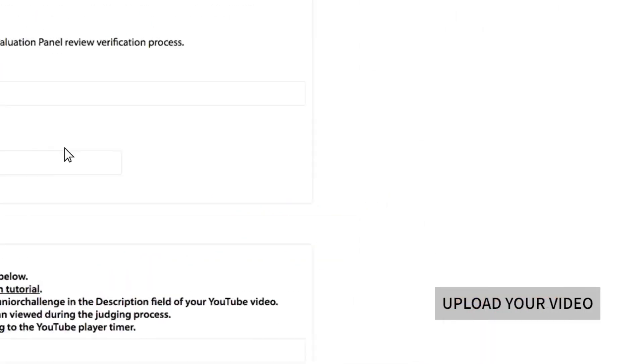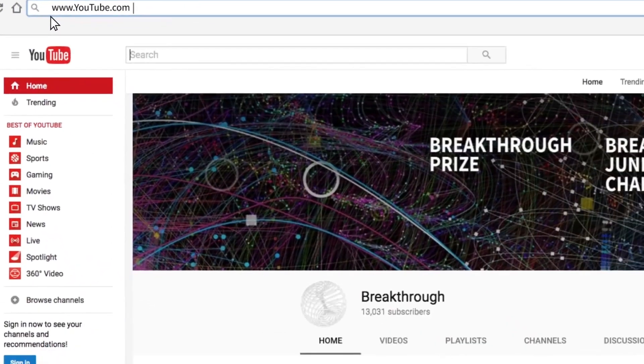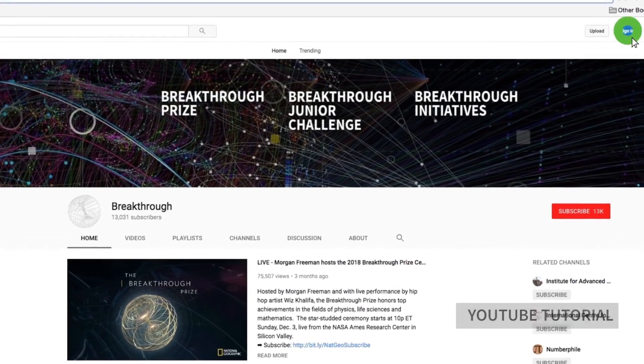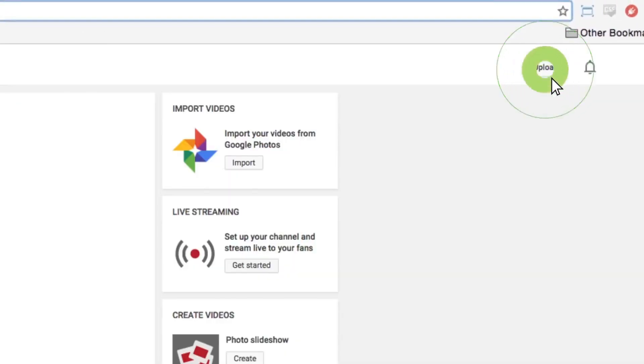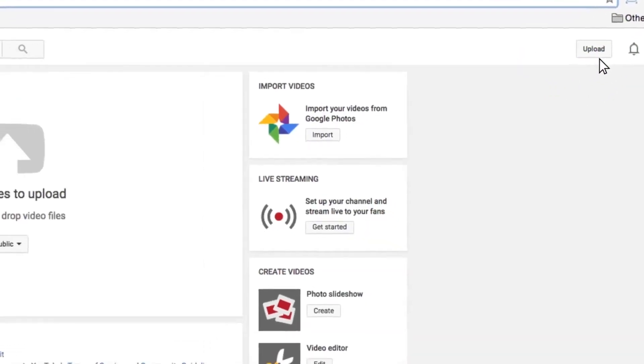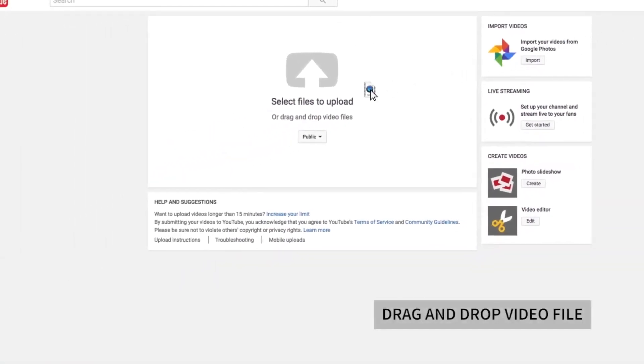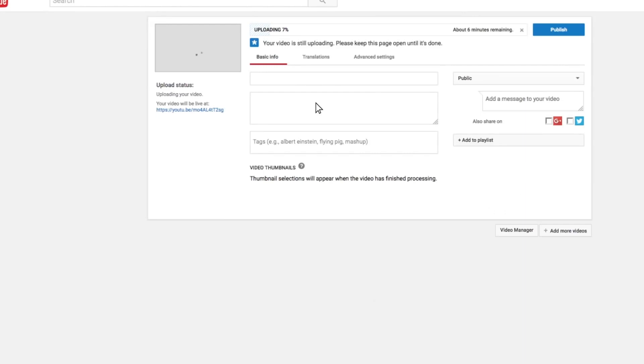Let's take a little sidebar here in case you need help uploading your video to YouTube. YouTube is the only approved site in which to upload your video. Either log in or create a new YouTube account. Click the upload button at the top of any YouTube page. All you need to do is drag and drop your video right here. Approved formats include MP4, MOV, WMV, and WebM. While the video is processing, you can enter the title. Remember to tag your YouTube video upload with hashtag Breakthrough Junior Challenge so we can add it to our playlist.